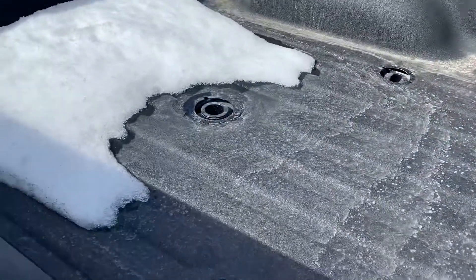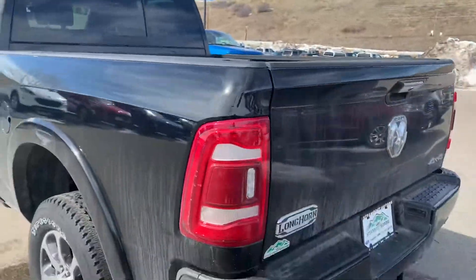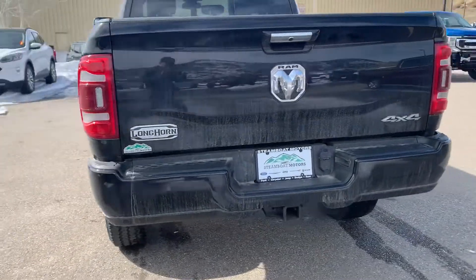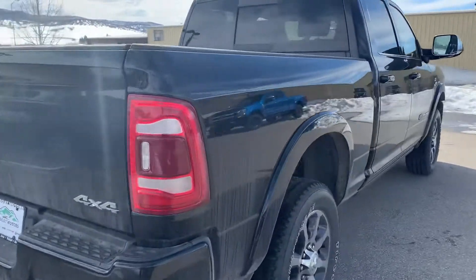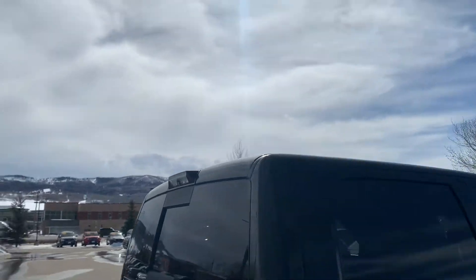It does have the fifth wheel gooseneck prep here in the back and the spray-in bed liner. There's a center high-mounted camera up there — I'll show you that in a sec inside.